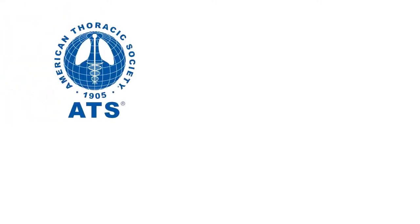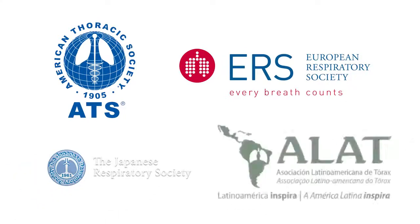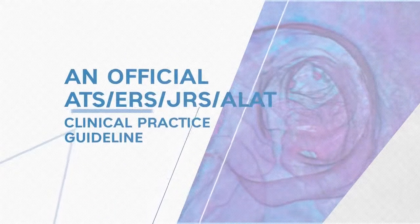The American Thoracic Society, European Respiratory Society, Japanese Respiratory Society, and Latin American Thoracic Society have published a new clinical practice guideline to help physicians diagnose idiopathic pulmonary fibrosis.